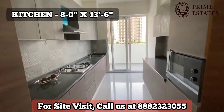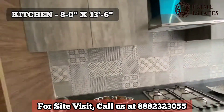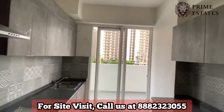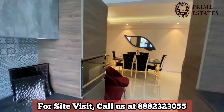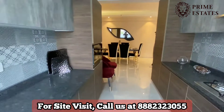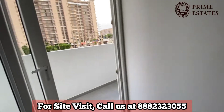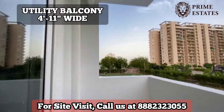Now we are entering the kitchen. You get a double counter kitchen which is almost 8 by 13.6. Just opposite to the kitchen is the dining area, and you have a service balcony attached to the kitchen.